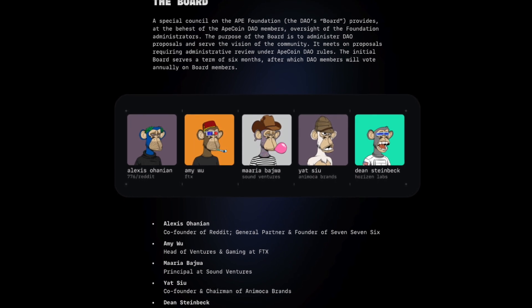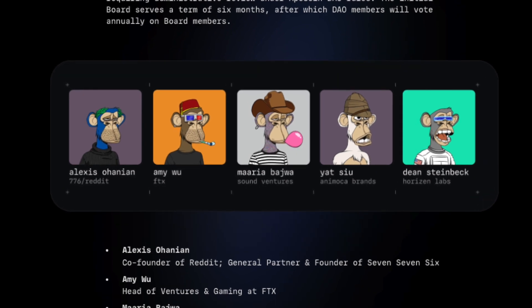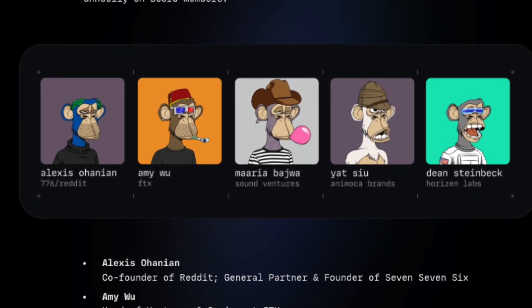The ApeCoin DAO is overseen by its board members. There are currently 5 board members who are elected by the Ape Foundation. Every year, new elections will be run by the entire community.